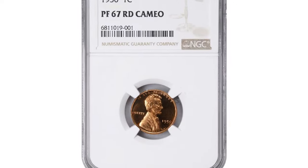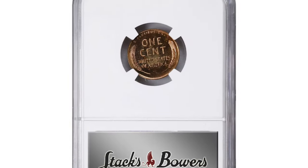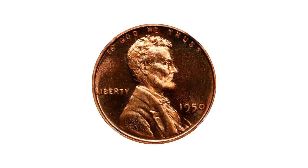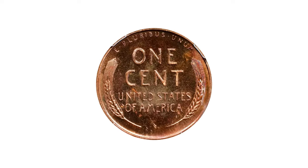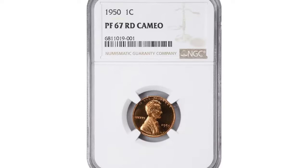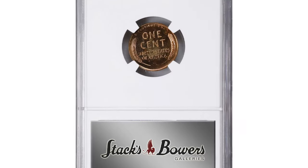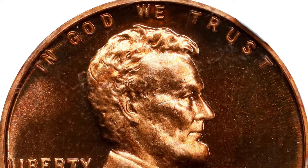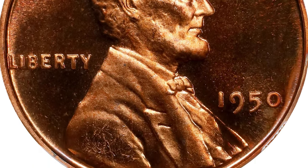Here is an elusive collector's item: the 1950 Proof Lincoln Cent graded PR67 Red Cameo by NGC. This coin is highly sought after among collectors, particularly for its stunning appearance and excellent condition. Graded by NGC, it features a brilliant red color indicative of its well-preserved copper surface. The Cameo designation highlights the coin's distinct frosted design elements that stand out against the mirrored fields, creating a striking contrast.